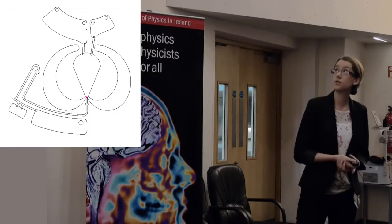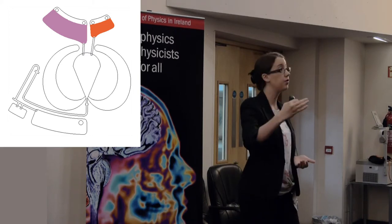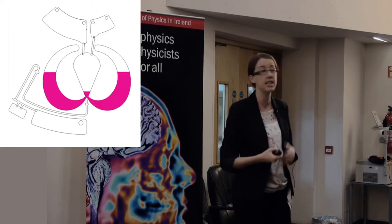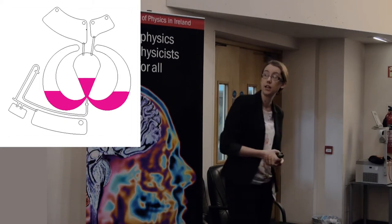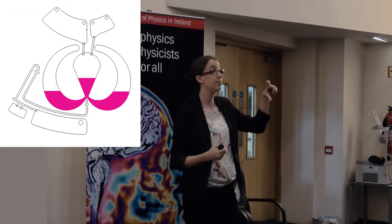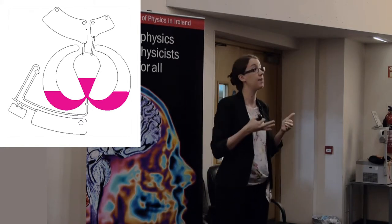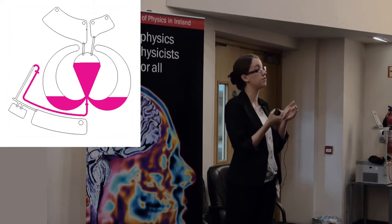You load your chemicals and your blood and then you start spinning the disk. The centrifugal force pushes the liquid outwards to the edge of the disk, just like the car going around the roundabout. But because of this little channel, the liquid has nowhere to go but up into those side arms, where it traps and compresses the air inside.